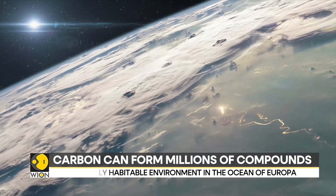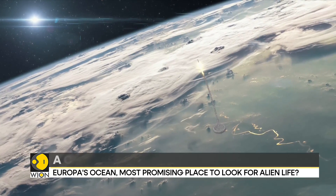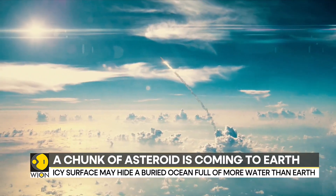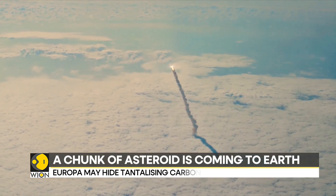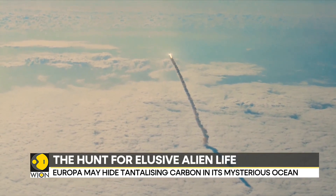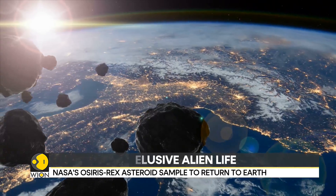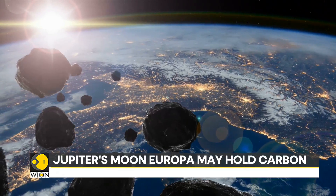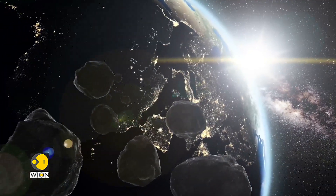Come Sunday, the probe would enter Earth's atmosphere, making a fireball in the sky, only to land in Utah's desert. It is carrying precious cargo — a handful of dust. Scientists anticipate getting about 250 grams of pebbles and dust. The precious asteroid dust would help scientists understand the history of the solar system.